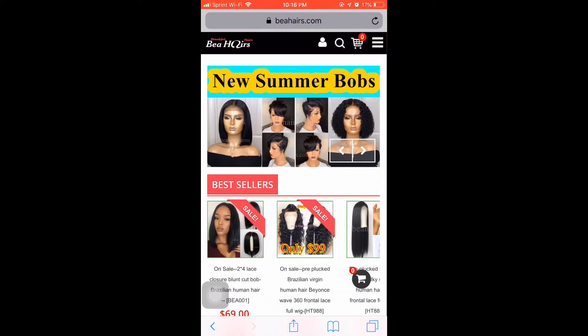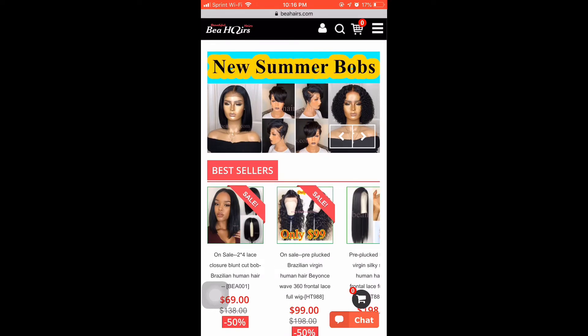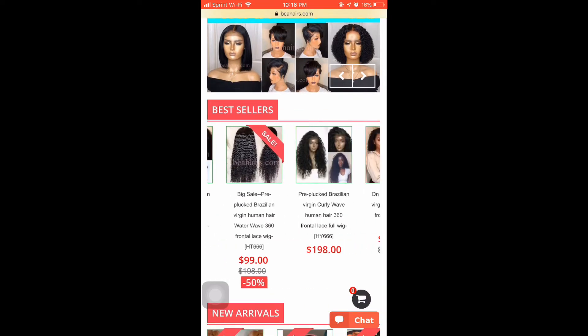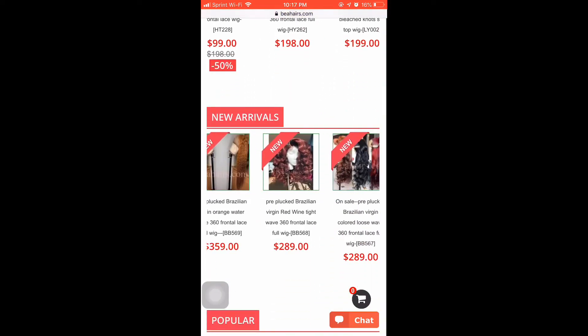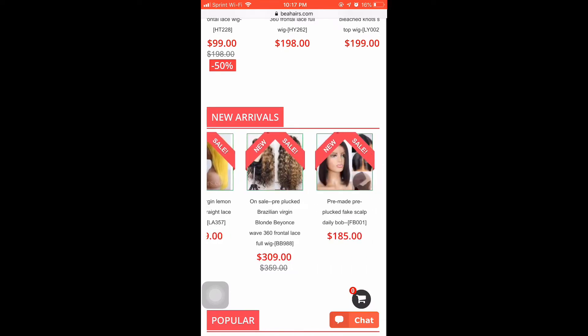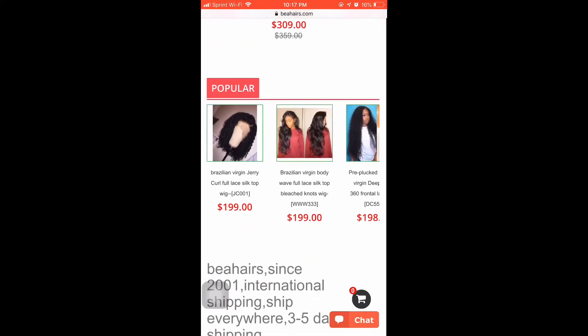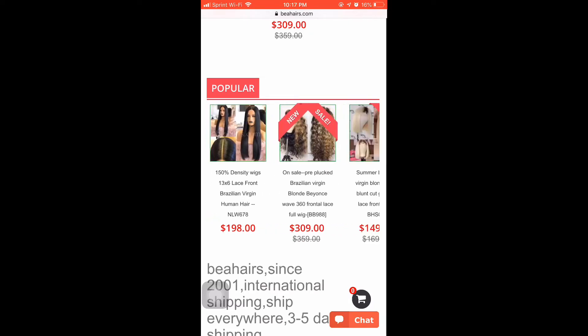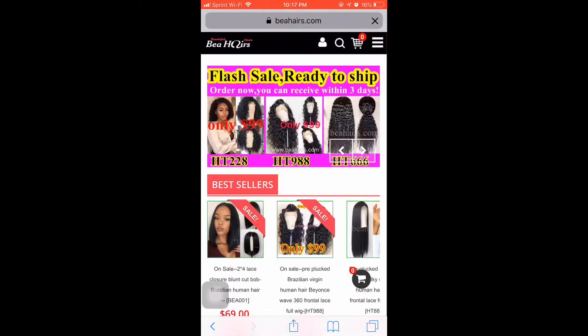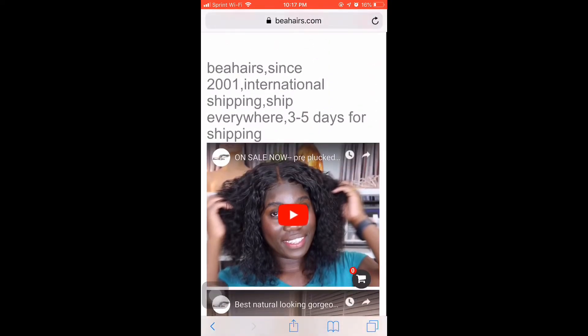I want you guys to go ahead and check out bhairs.com. They have a ton — and I mean a ton — of different wigs, including customized pre-plucked wigs, 360s, you name it. They also have the video I did previously with them on their home page, so you guys can check that out as well.